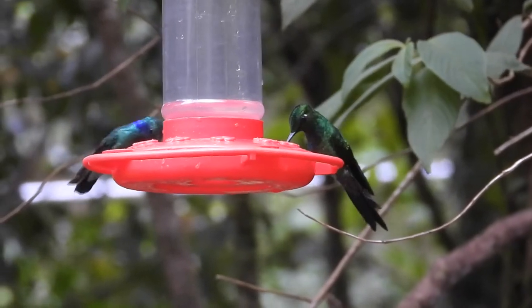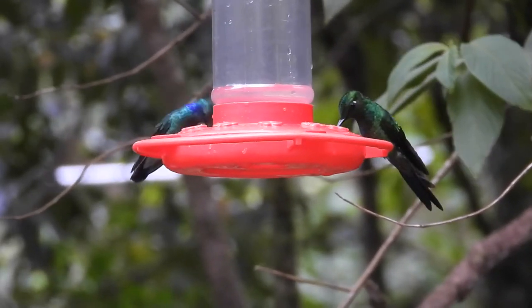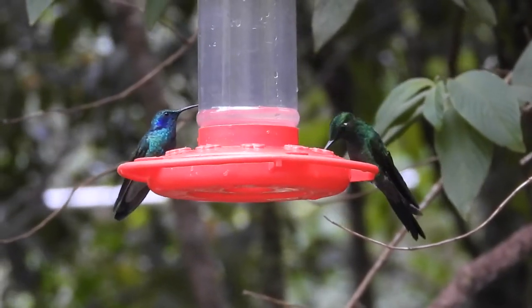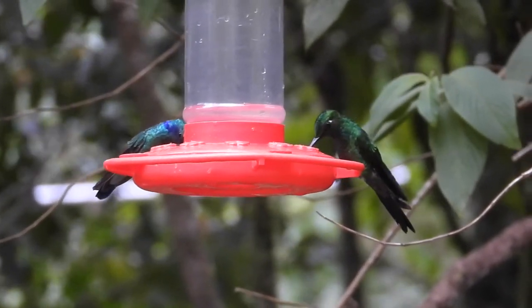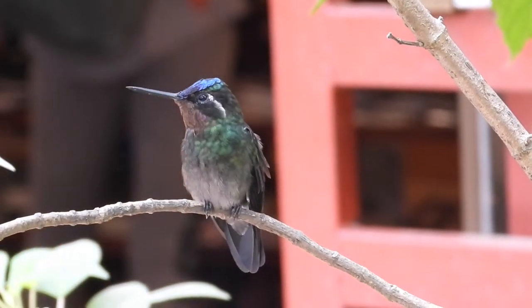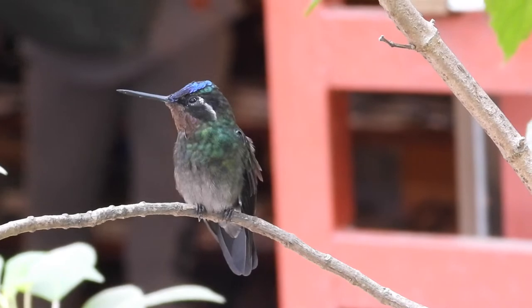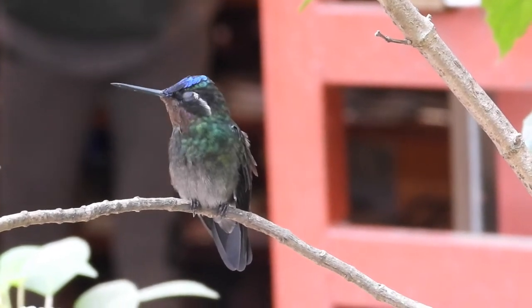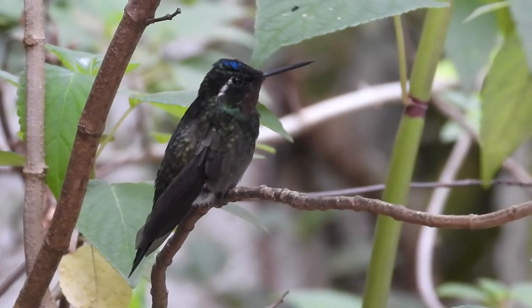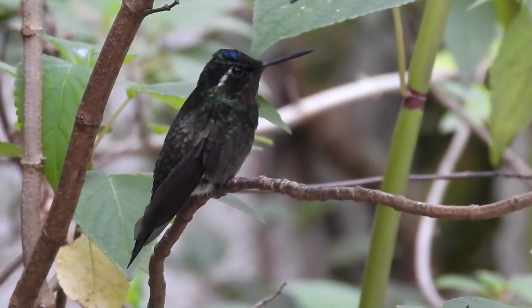Most of the photography I did was around hummingbird feeders, which were in various places in the area. It was tricky trying to get certain photographs, especially hummingbirds that were not on the feeders, and there were some species I was trying to get decent photographs of. I also tried to get some in-flight photographs, which were tricky. One super cool thing was having hummingbirds land on my finger — some photographs of that later on.